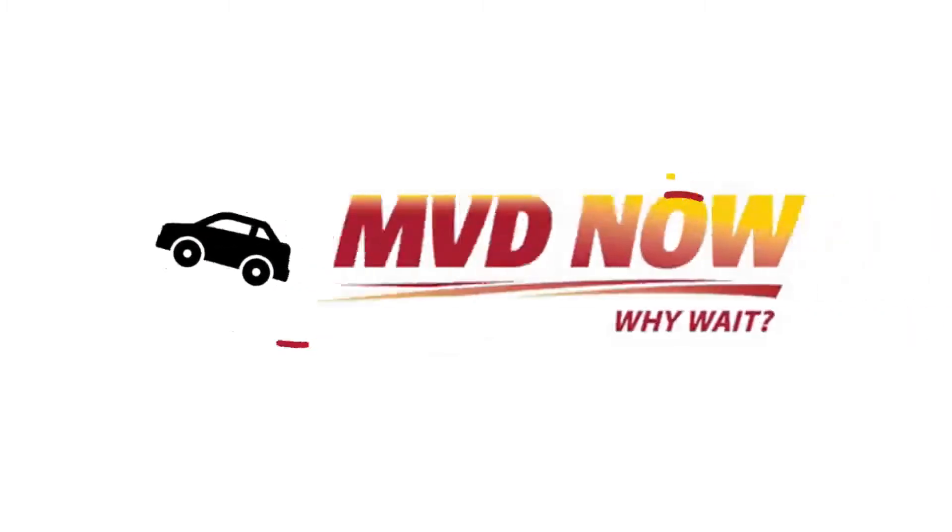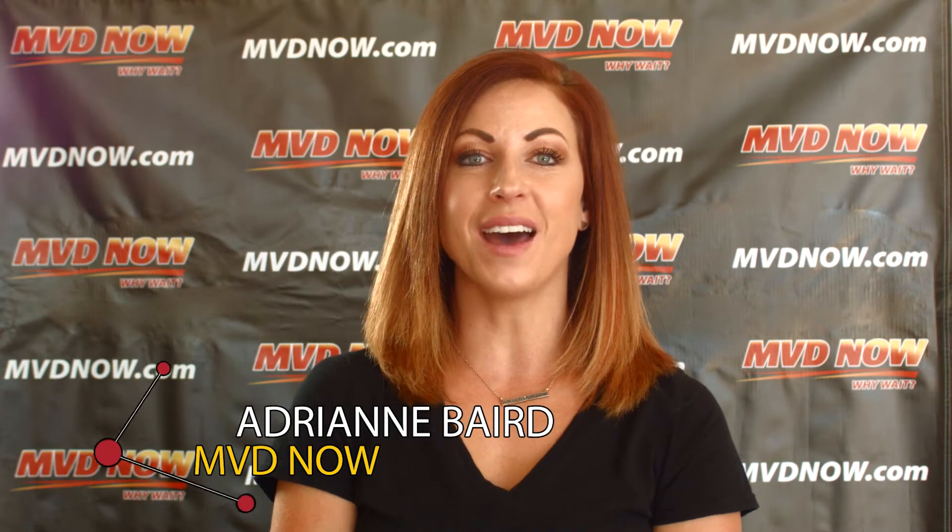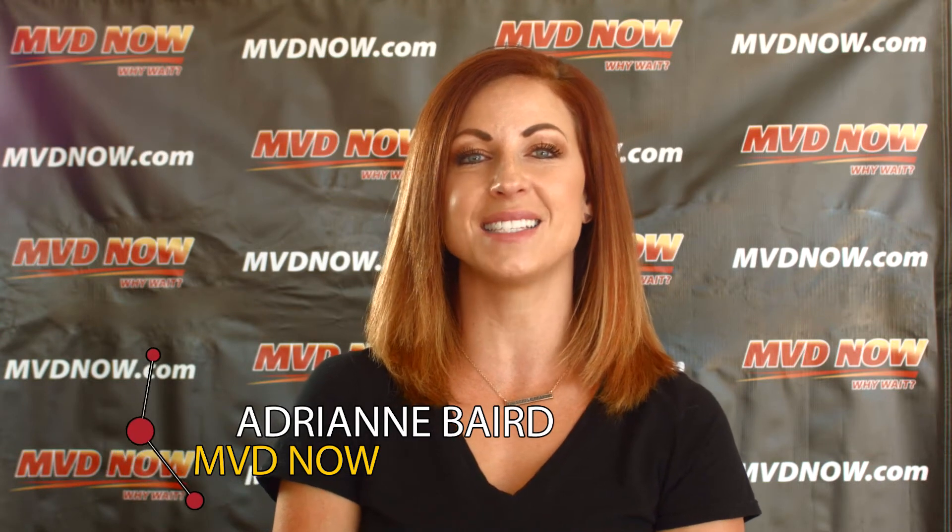Hi, I'm Adrienne with MVD Now. Today I'm going to be teaching you how to title and register a car in 6 simple steps.